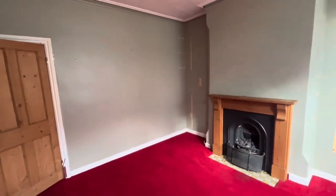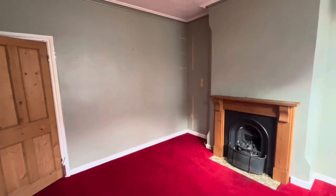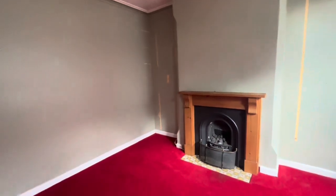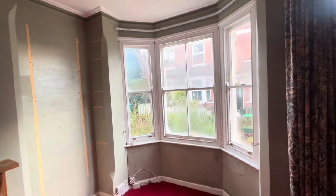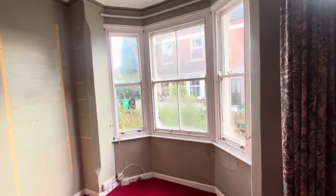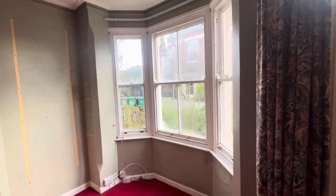Just here in the front reception room we have lots of potential in this property. Nice sized traditional Victorian lounge, traditional feature fireplace, feature tiles in the hearth, and original bay window with wooden sash frames that do need some attention but could be restored and can be converted to double glazed if you so wish.